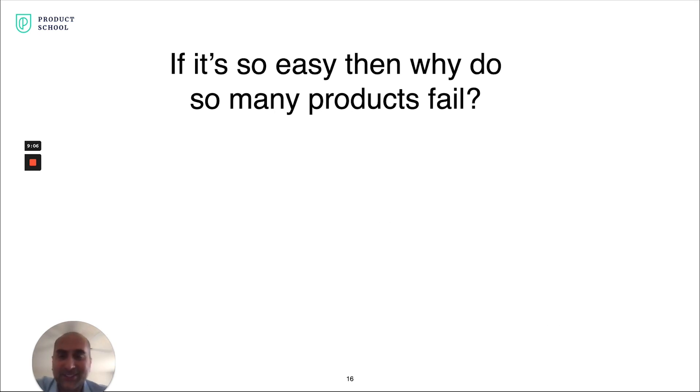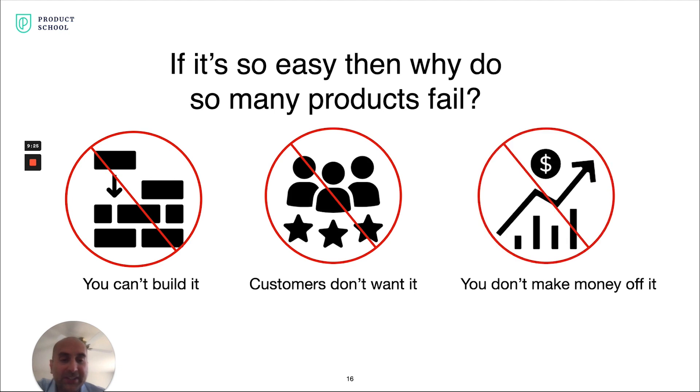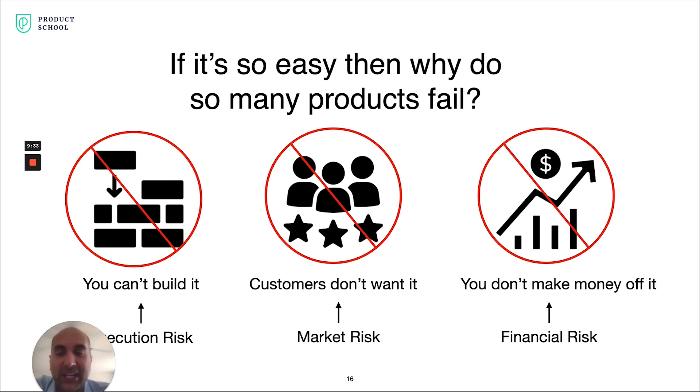That seems simple enough — certainly not rocket science. So why do so many products fail? We can just invert what makes an irresistible product: you can't build it, your customers don't want it, and you can't make money off of it. The lingo for this is execution risk, market risk, and financial risk — where you invest resources and the revenue and profit doesn't make up for the money spent.